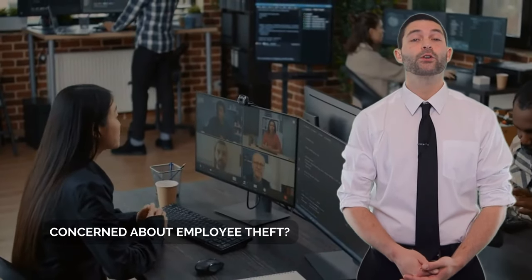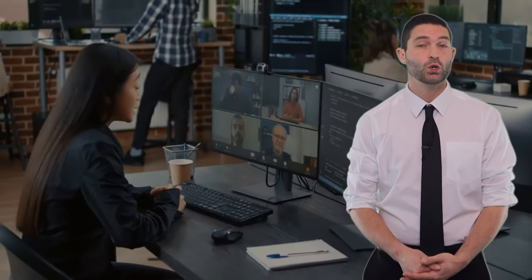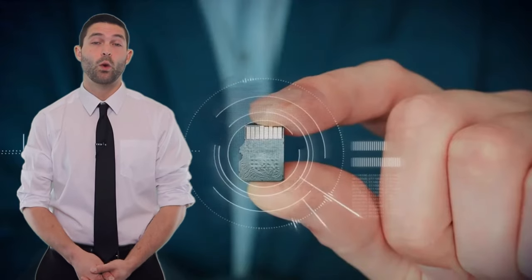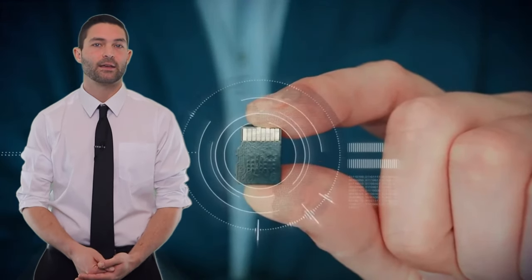Are you looking for easier ways to monitor inventory irregularities as a business owner? Do you feel concerned about employee theft? Are you looking for a way to monitor visitors to your office? Do you want to detect incidents and stay on top of all ongoing activities at the workplace?